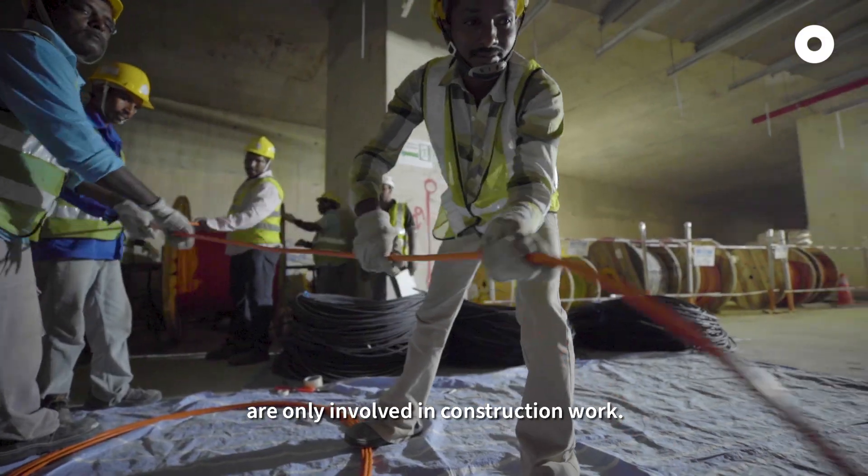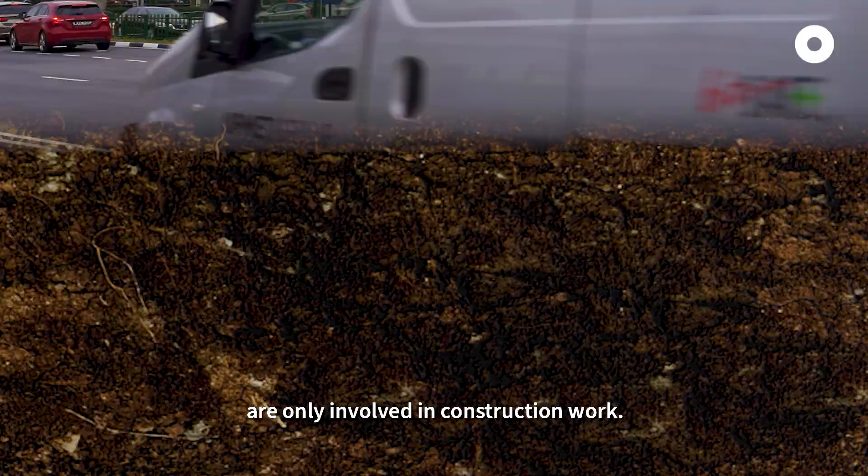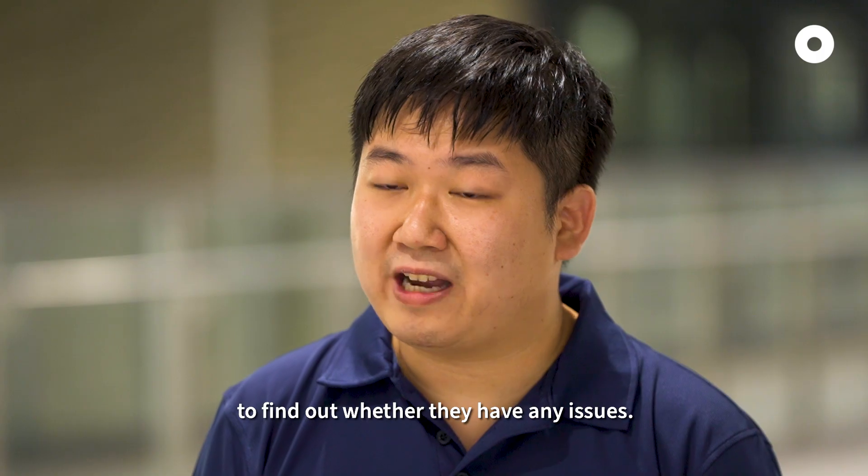Most people think that engineers are only involved in the construction work. But we actually engage the neighbours to find out whether they have any issues.